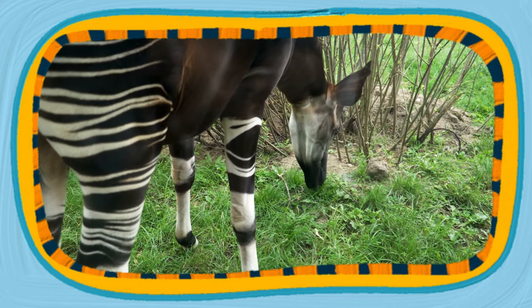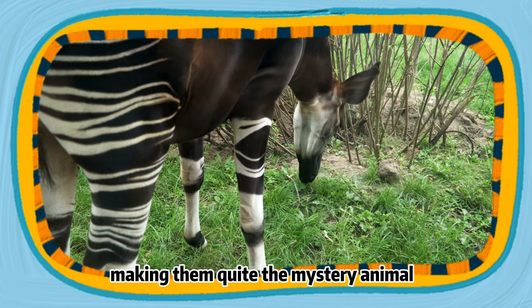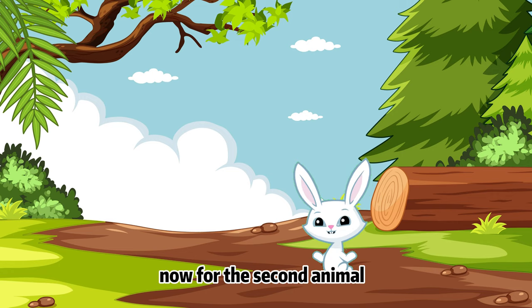And guess what? They're very shy and rarely seen in the wild, making them quite the mystery animal.